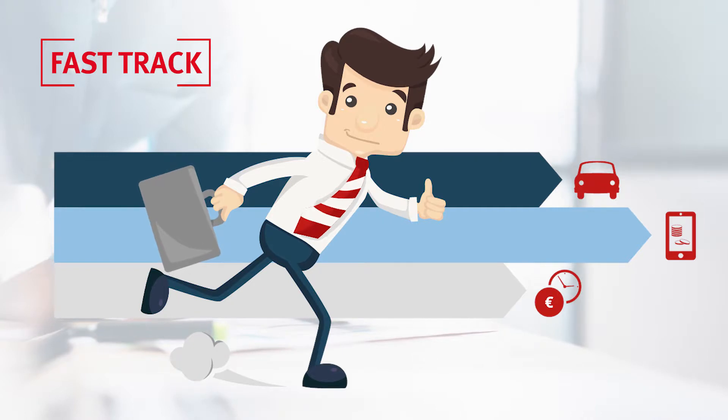If you are using FastTrack, your mileage registration is sent directly for approval.